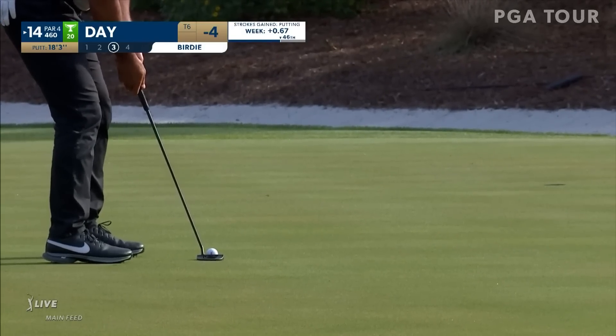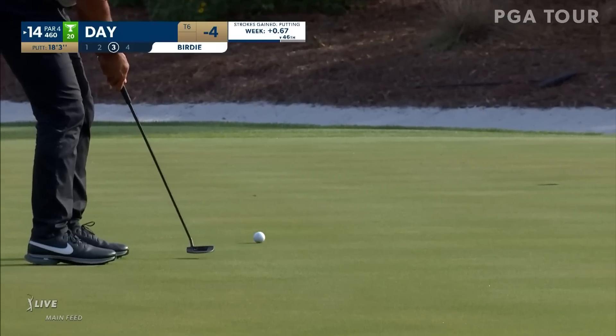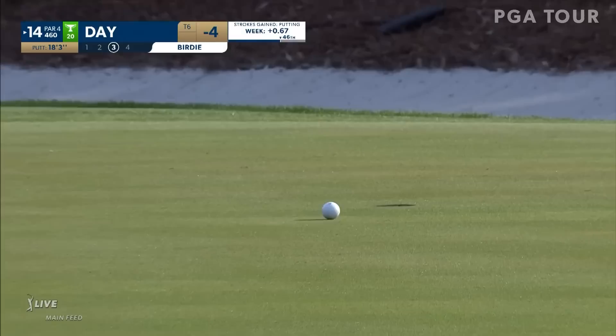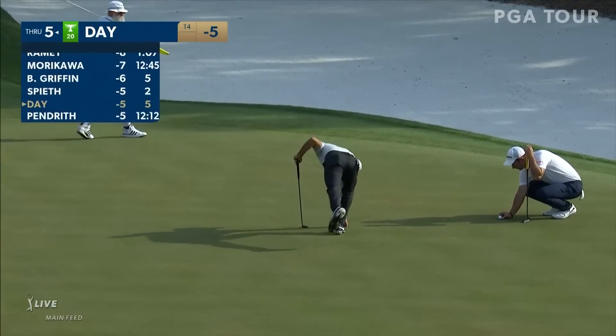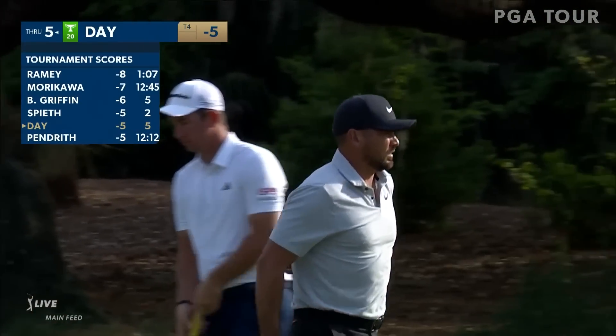He's had four top tens in a row on the PGA Tour. Began the season outside the top 150 in the world rankings, now 43rd. And Jason Day is dangerous right now, currently tied for fourth — birdies at 10, 12, and 14.